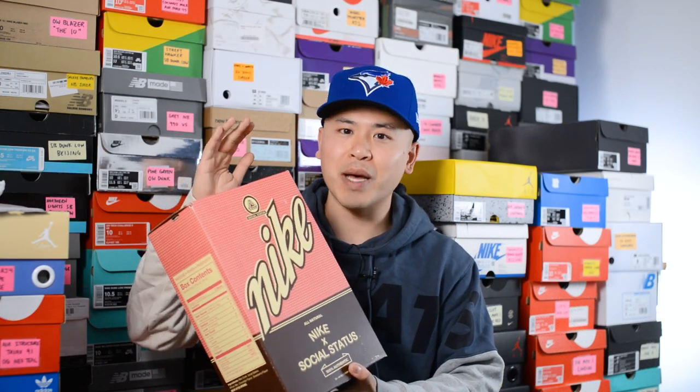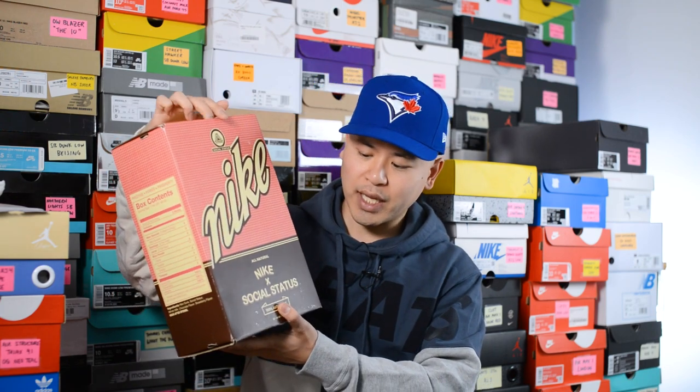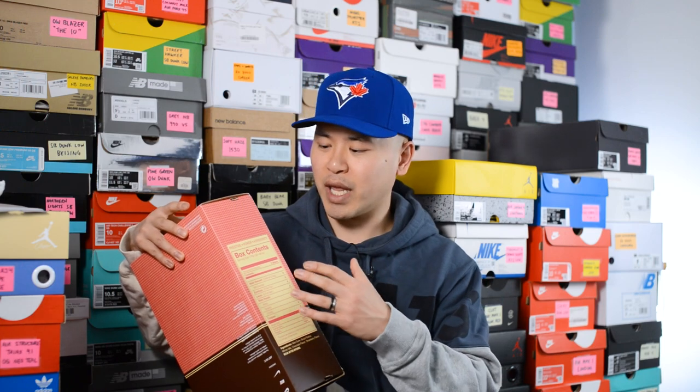First off, here's a quick look at the packaging, and honestly this box is some of the best packaging I've seen on any Dunk this year. Mimicking the look of the shoe, the design of the box draws inspiration from food packaging. We have 'Nike All Natural,' 'Nike and Social Status 100% Authentic' on the bottom, and my favorite part is the 'box contents' section, which is inspired by food packaging — complete with ingredients and nutrition facts.